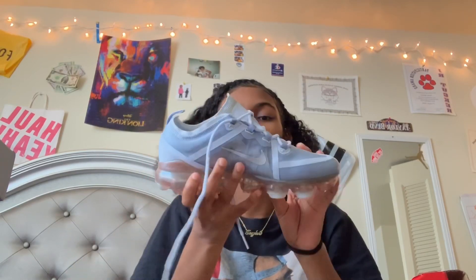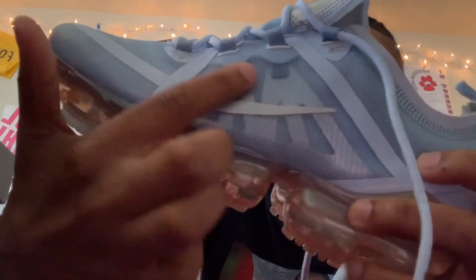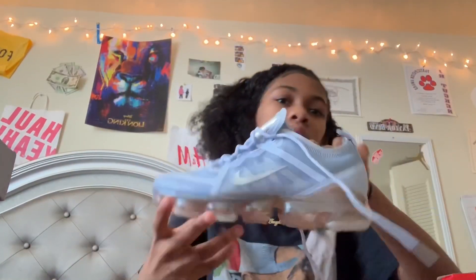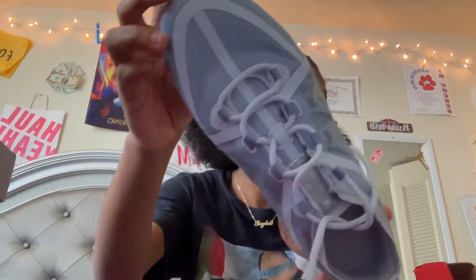Now moving on to shoes. The first pair I got were these VaporMax — they're light blue but kind of clear, so it's like a clear blue. The bottom is a clearish gold-type color. I got the polo shirt because I thought it would match.